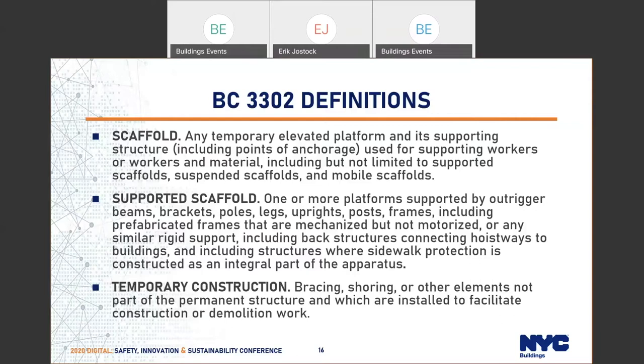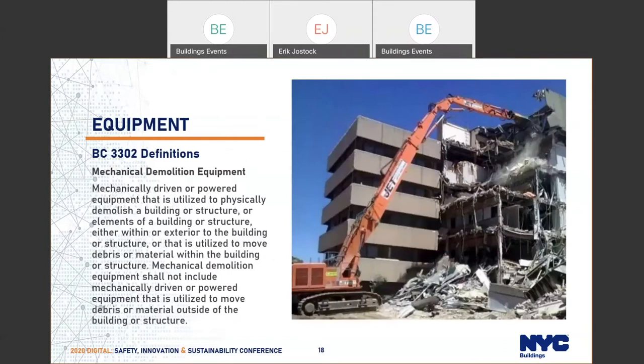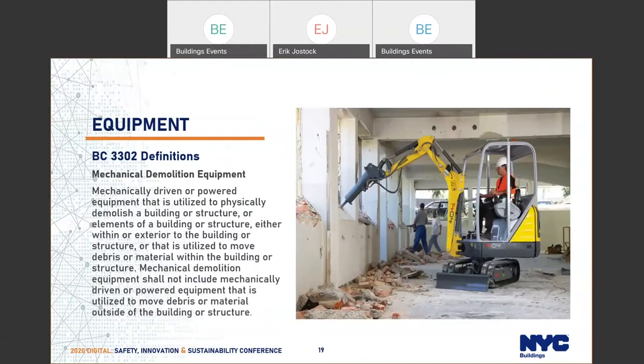We're talking about supported scaffolds. This equipment is classified as temporary construction equipment. Unenclosed perimeters will be covered more when we talk about chapter 3308, and same with the working deck. Regarding the difference between equipment types: mechanical demolition equipment is mechanically driven or powered, utilized to physically demolish a building or structure. Whether placed inside or outside doesn't matter — this is mechanical demo equipment, such as high-reach tracked equipment with a hammer attachment. This is important when we discuss the demolition safety zone, because it's specific to demolition performed with this type of equipment.